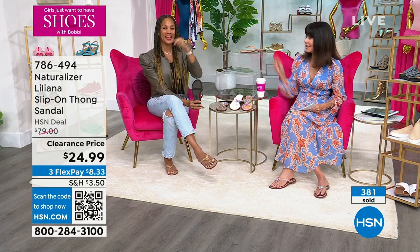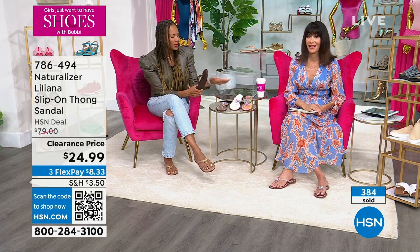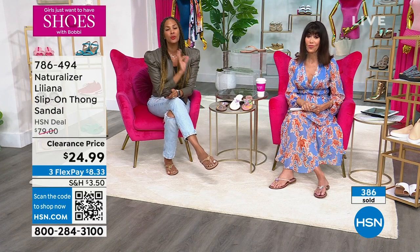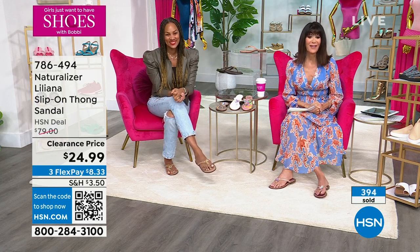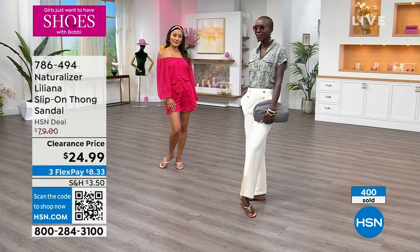When we launched this, people went crazy — and it's back again this year. Almost $80 retail, great value. Wonderful colors, easy to wear. If you're between sizes, just size up — you will be elated. So many people have come back for more than one. That number is 786-494.